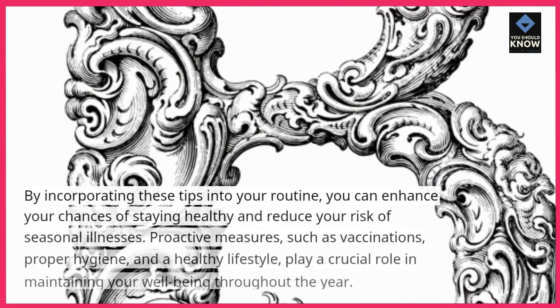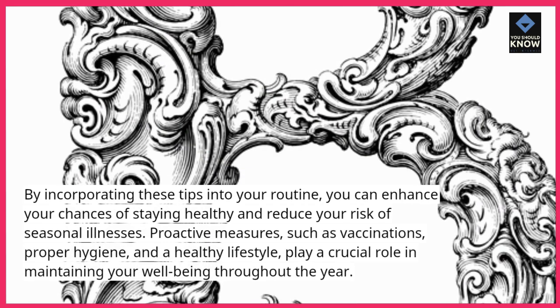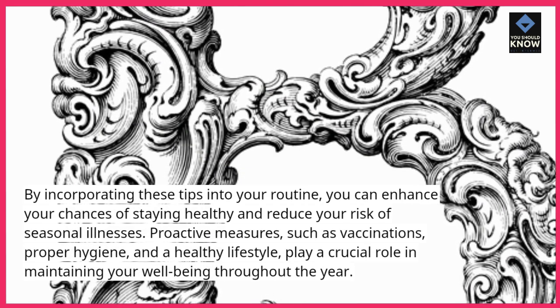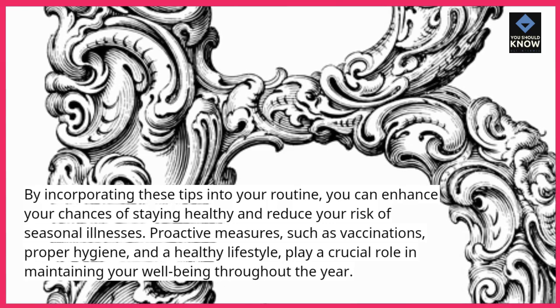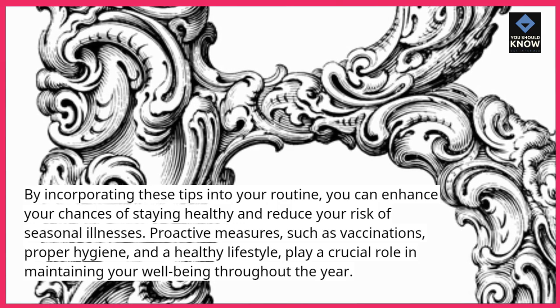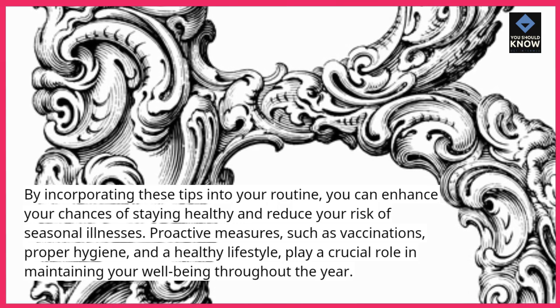By incorporating these tips into your routine, you can enhance your chances of staying healthy and reduce your risk of seasonal illnesses. Proactive measures, such as vaccinations, proper hygiene, and a healthy lifestyle, play a crucial role in maintaining your well-being throughout the year.